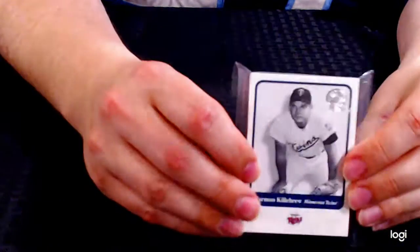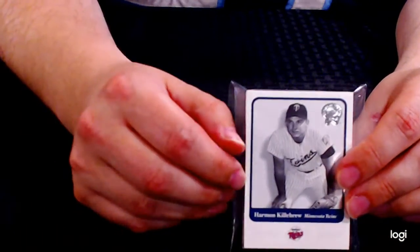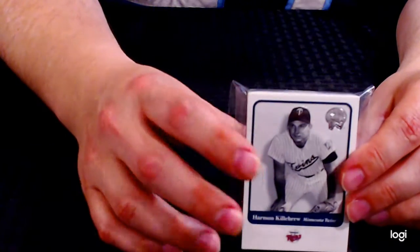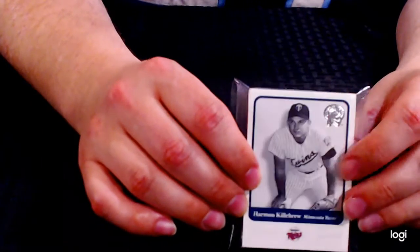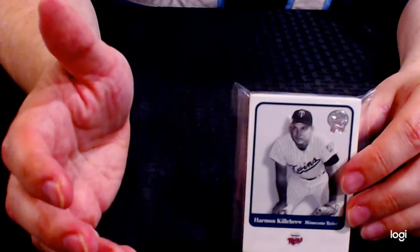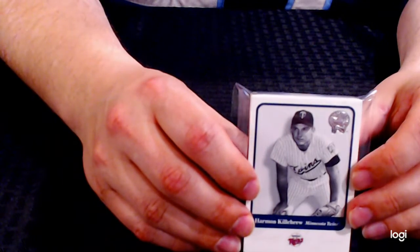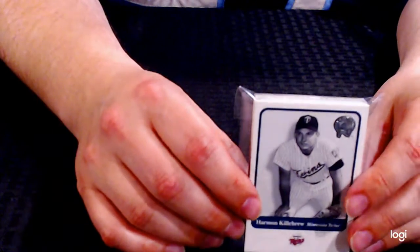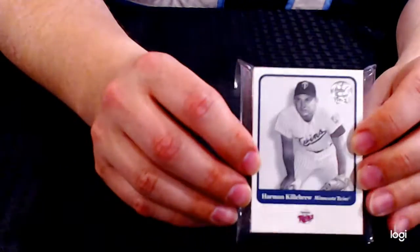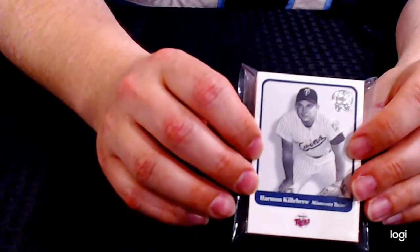Lot 269. We won't go through this because you'll be able to see the pictures in the lot. This is a fun lot — 25 different Harmon Killebrew cards. None of these are vintage; they're all early 2000s with some 90s in there. Real fun lot — they generally sell for a dollar or two apiece, but it's kind of cool to get 25 different ones in one lot.